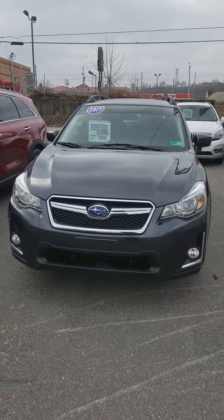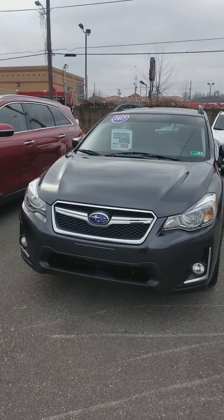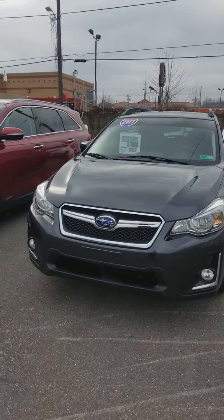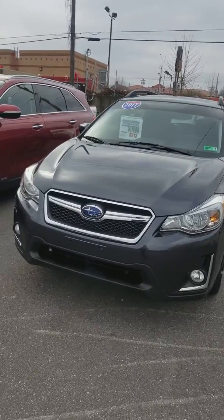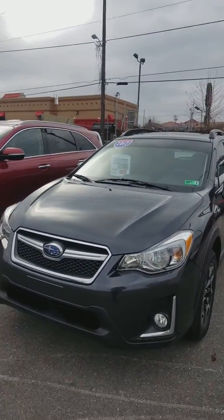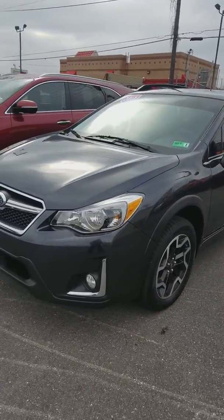Good morning, Mr. Henderson. This is Tracy at Glockner of Ashland. You had inquired about a Subaru Crosstrek, and we do happen to have one. This is a 2017. It is, of course, all-wheel drive. It is priced $2,000 below Kelley Blue Book at $17,900. Payments, depending on credit, would be around $313 a month.